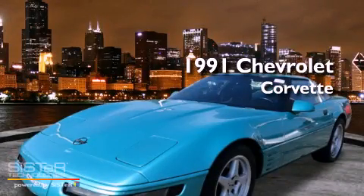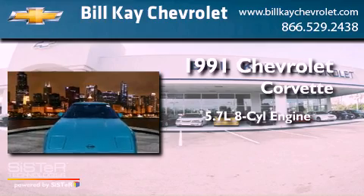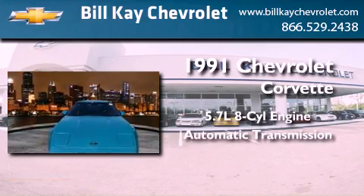This is a 1991 Chevrolet Corvette. It has a 5.7-liter 8-cylinder engine and an automatic transmission.